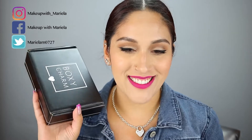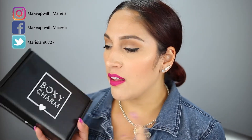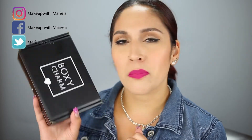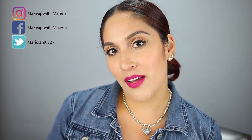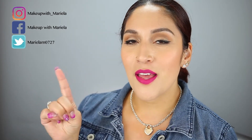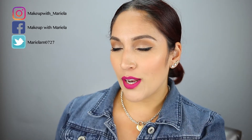Hey everyone, welcome back to my channel! Today I'm going to be doing a BoxyCharm unboxing. I just received this in the mail super quickly this month, which I'm really surprised about. If you're not yet subscribed to my channel, please go ahead and subscribe — I upload three times a week: Mondays, Thursdays, and Saturdays.